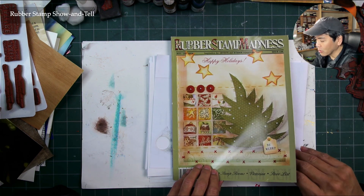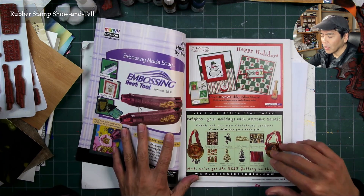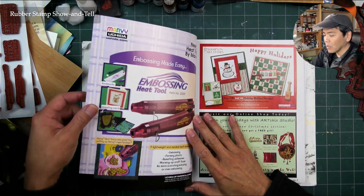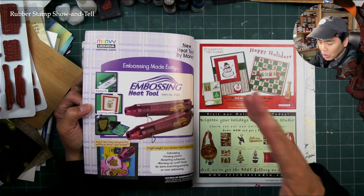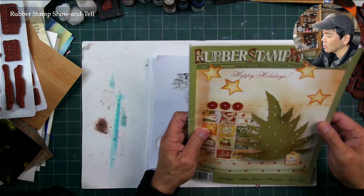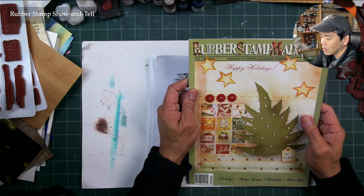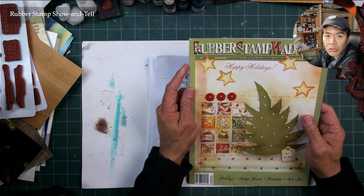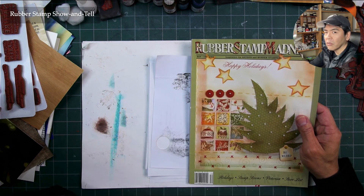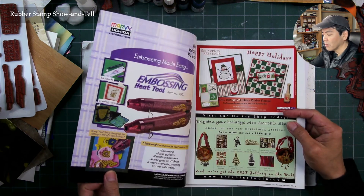A little late for this holiday issue, but I was looking through it today looking for a certain writer. I don't want to stay on each page too long because this is a very thick book. It's right in the heyday of rubber stamping in terms of manufacturing, conventions, and retail stores — the full gamut of the industry.